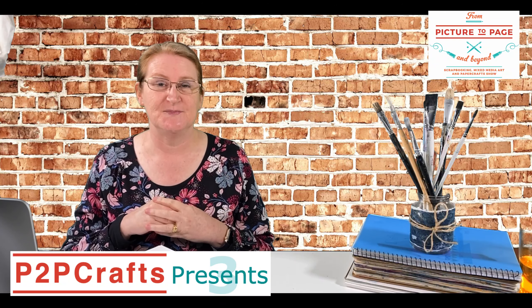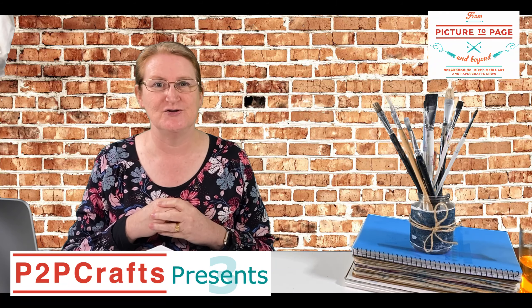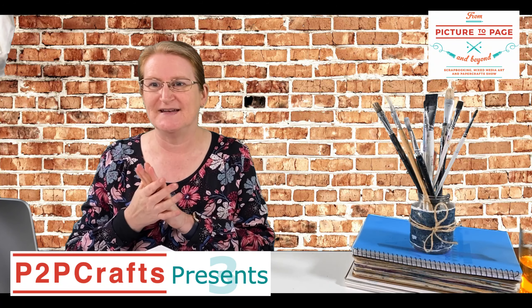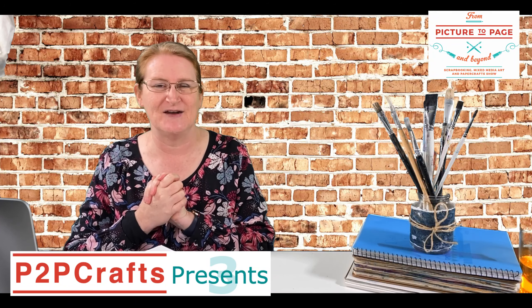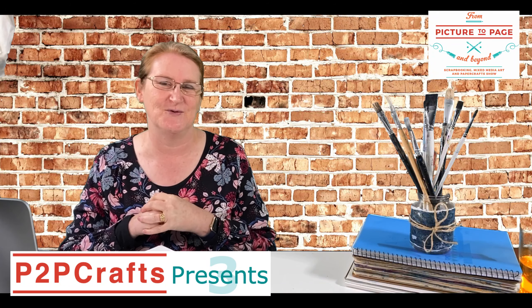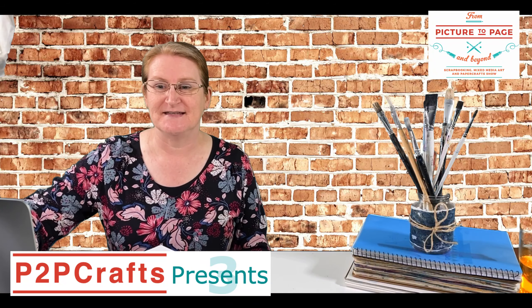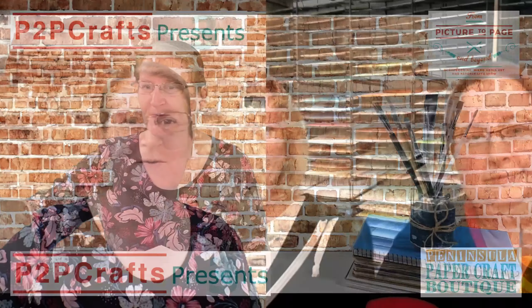Whether you're watching here live on Facebook or watching a replay on Facebook or on YouTube, we would love to know that you're there. Pop in the comments — as I can see that Wendy and Sandra and Tammy and Gwen have done — because today P2P Craft Presents Peninsular Paper Craft Boutique.